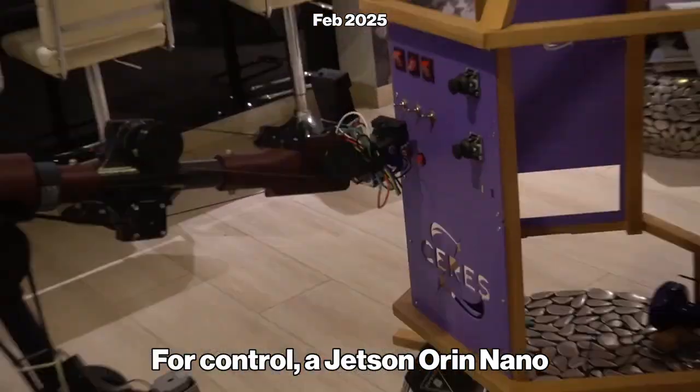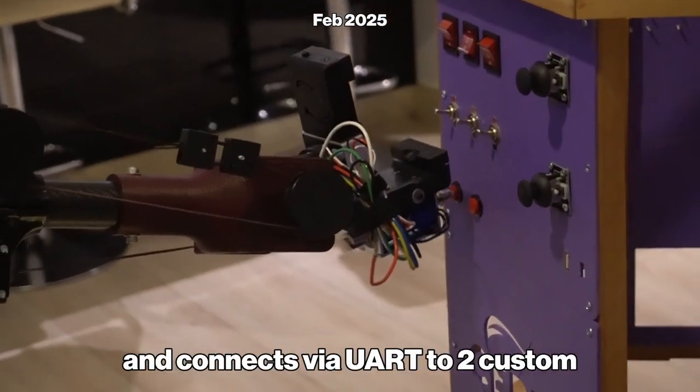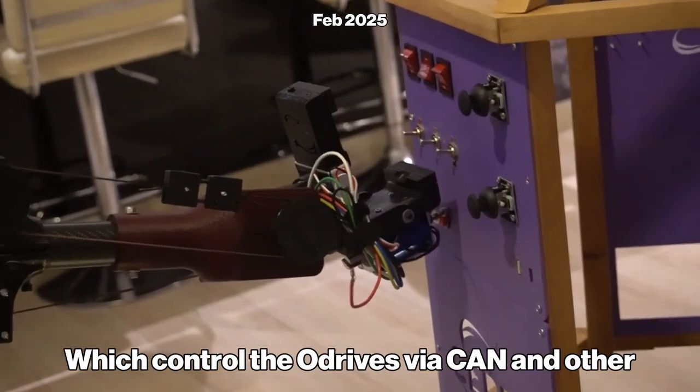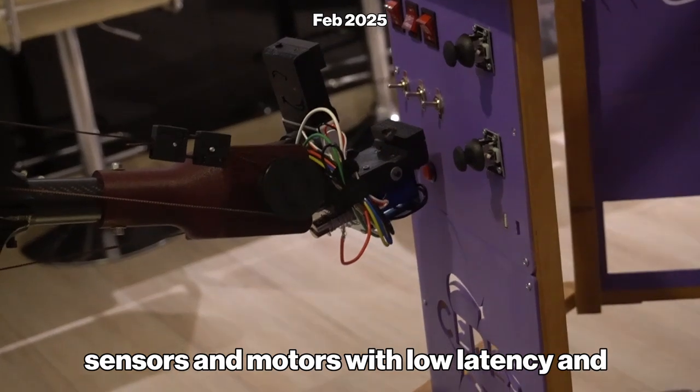For control, a Jetson Nano running ROS 2 Humble manages main sensors and connects via UART to two custom PCBs, each nesting one Teensy 4.1, which control the motors via CAN and other sensors with low latency and precision.